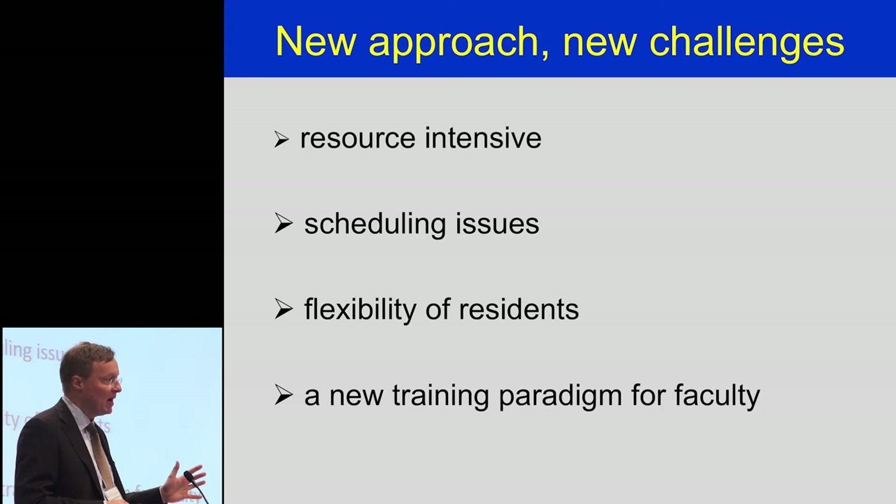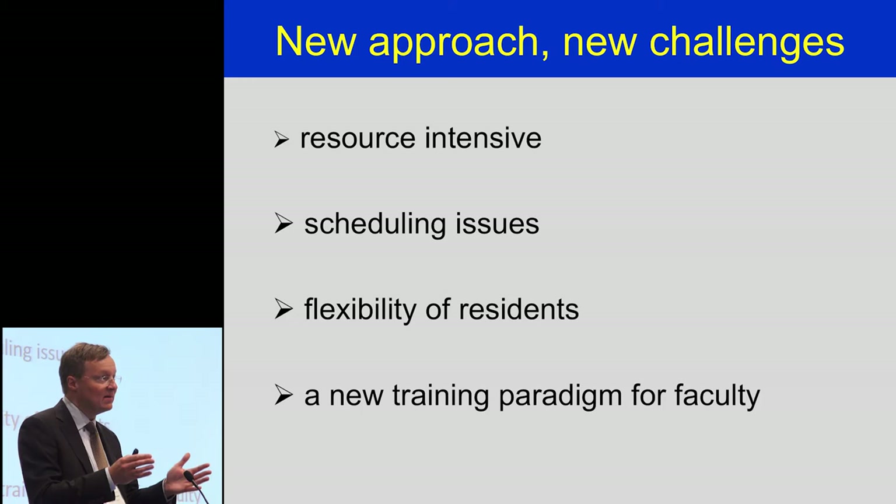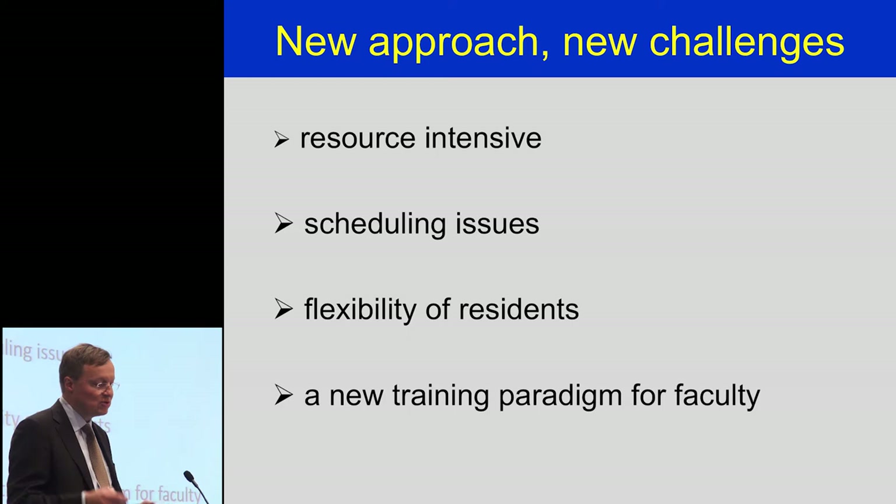Scheduling was a problem early in our pilot, because residents were on modules for as long as it took for them to become competent. Some residents got through quickly, others took longer. Scheduling those people on rotations and call schedule was a nightmare — if you thought somebody was going to pass on Friday and they didn't on assessment, you need to keep them for an extra few weeks. We got over that and recognized that you can't have open-ended training schedules. We now have a hybrid system: all the teaching and assessments are competency-based, but residents are on time blocks because that's how the rest of the healthcare system runs.